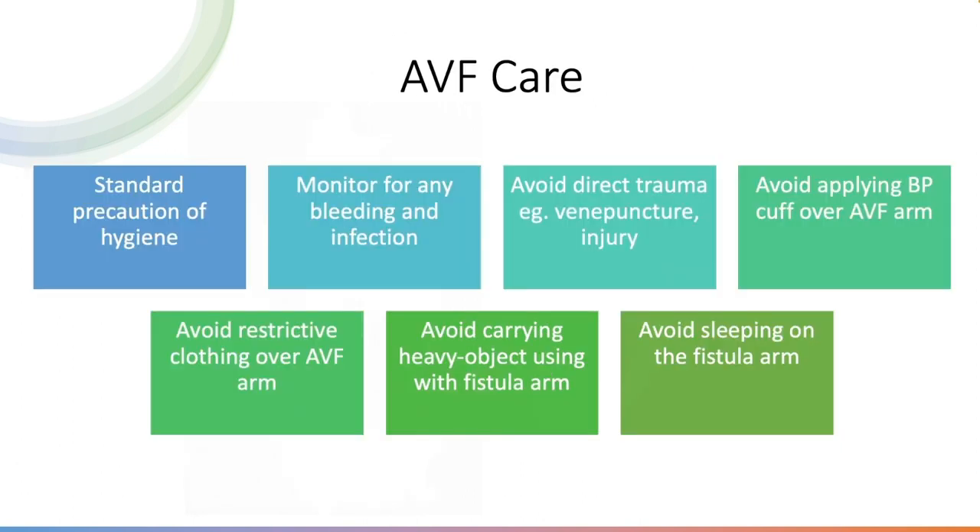For AVF care: maintain standard hygiene precautions, monitor for bleeding or infection, avoid direct trauma to the fistula arm, avoid applying a blood pressure cuff, avoid restrictive clothing, avoid carrying heavy objects with the fistula arm, and counsel the patient not to sleep on the fistula arm, as all of these can lead to complications.